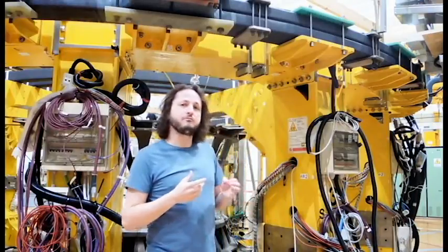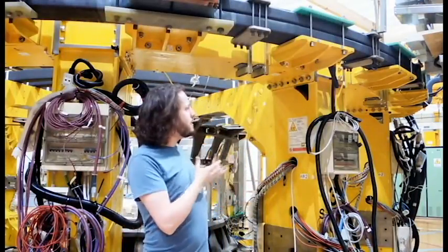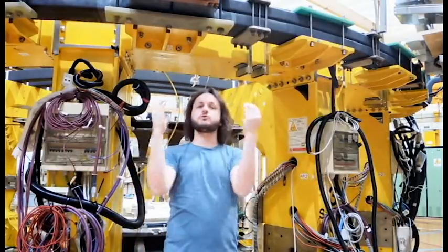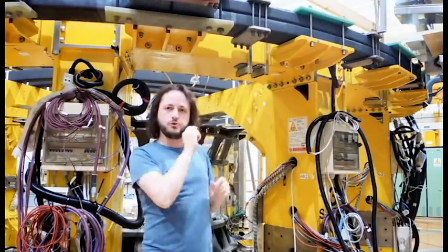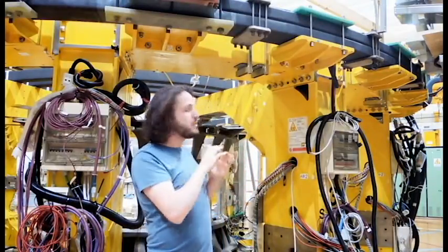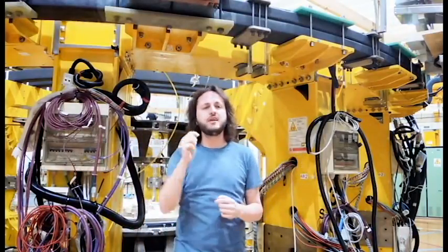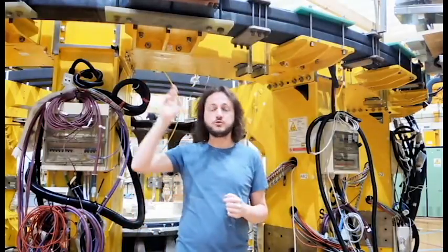In my office, we have a fusion reactor. It's a little different than a star — it's about 10 meters in diameter, and it's in the shape of a donut. Inside our donut, we have our deuterium plasma fuel suspended in mid-air by giant magnets, and this fuel is heated up to 15 million degrees, the same temperature as the core of the sun.